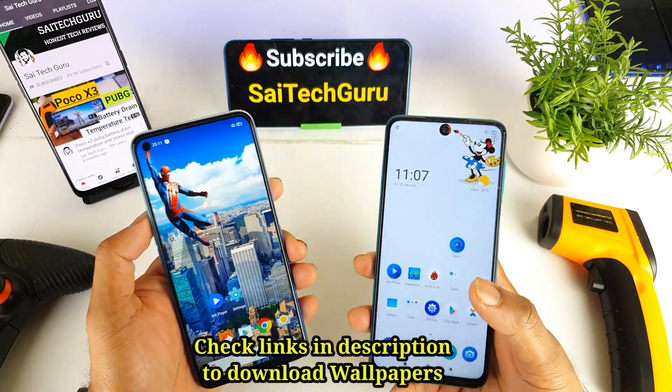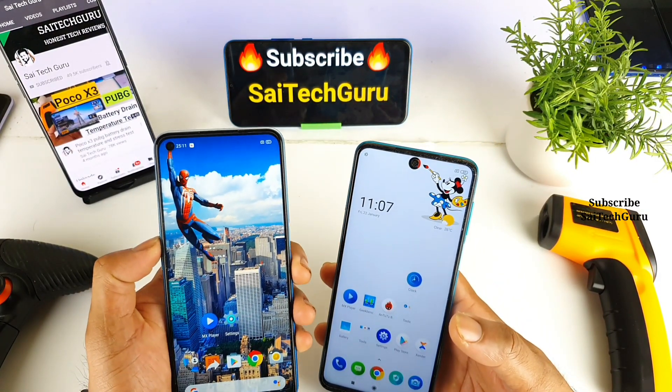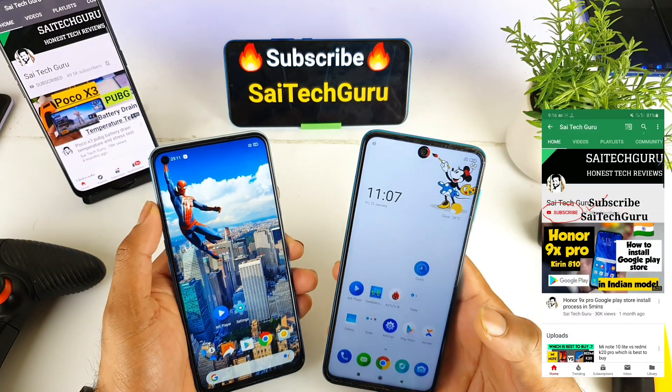Hi friends, I am Saijithanya. Welcome back to my channel Sai Tech. In this video, I will be comparing the Antutu benchmark test between the Dimensity 800U and the Snapdragon 720G processor.